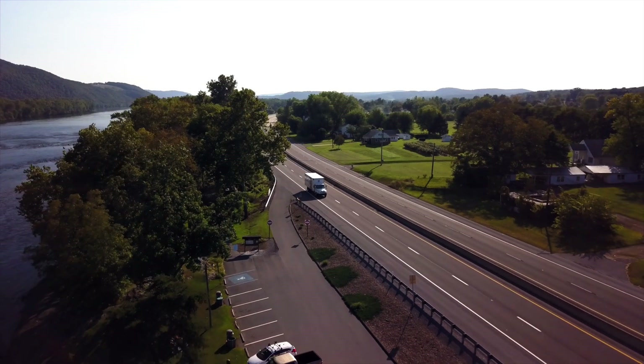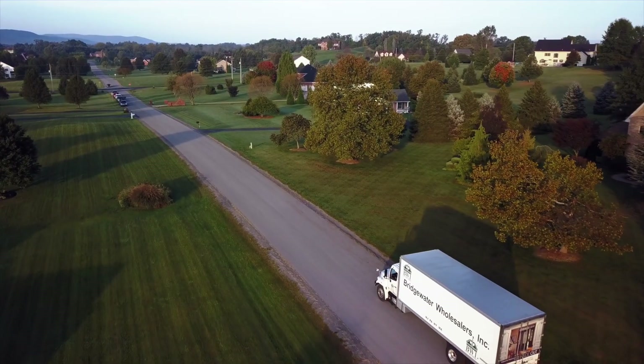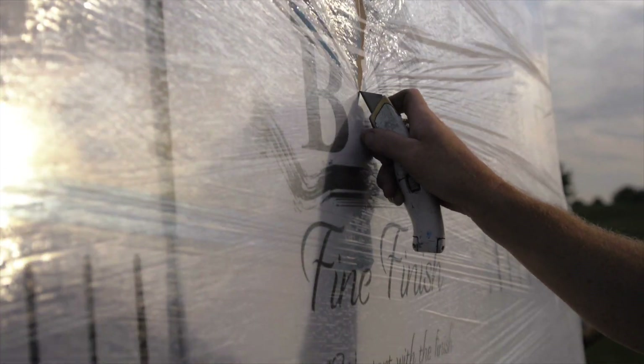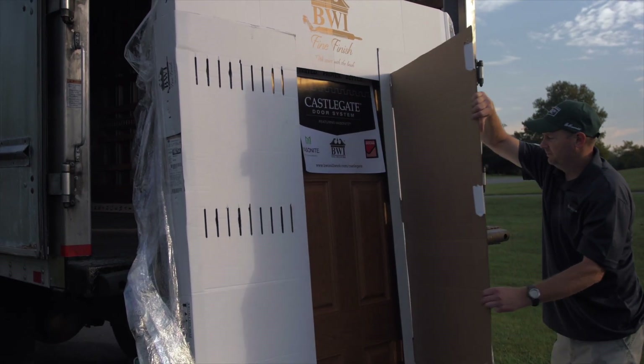Castlegate Door Systems are rigorously tested and provide unmatched performance levels in the exterior door industry. Our unique packaging system ensures your door is delivered safely.